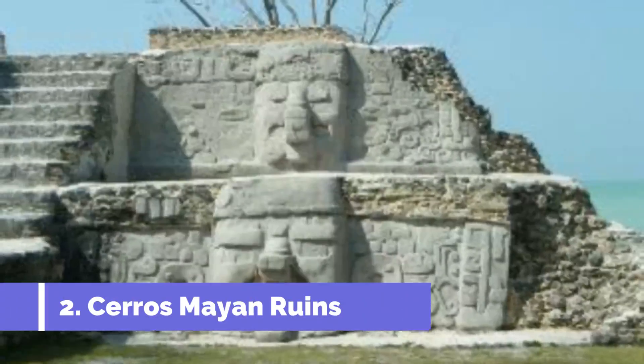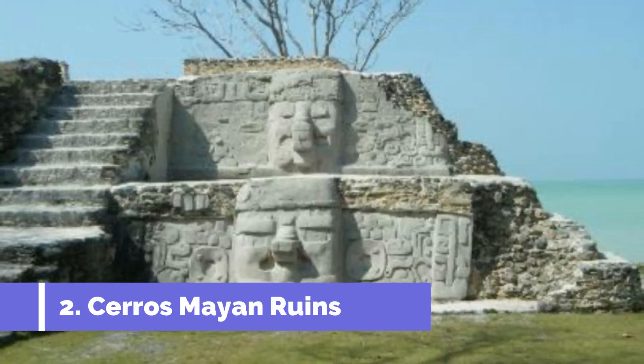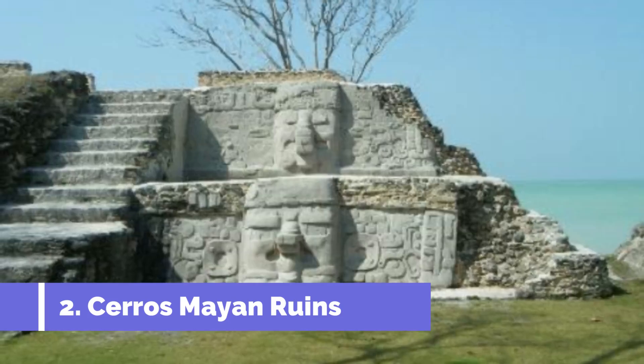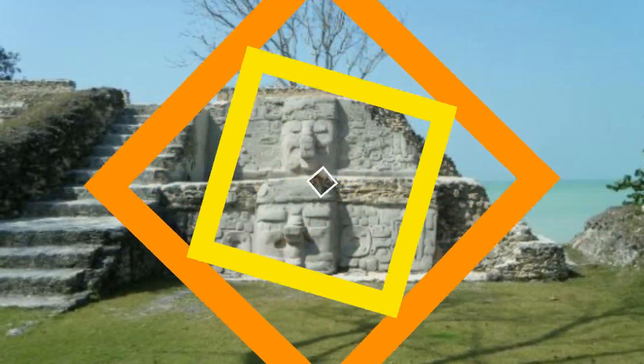Cerros Mayan Ruins in Corozal, Belize is a must-visit attraction for history buffs and nature enthusiasts. Situated atop a lush, green hill overlooking the scenic Corozal Bay, this ancient Mayan city thrived as a significant trading hub from 350 BC until AD 400.